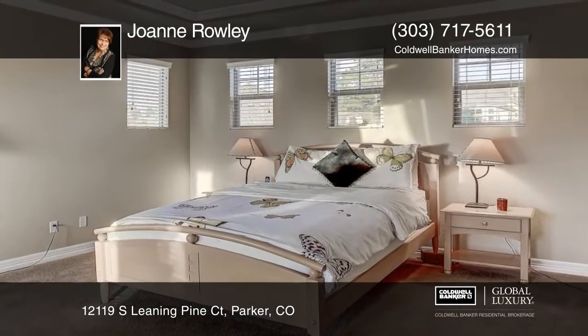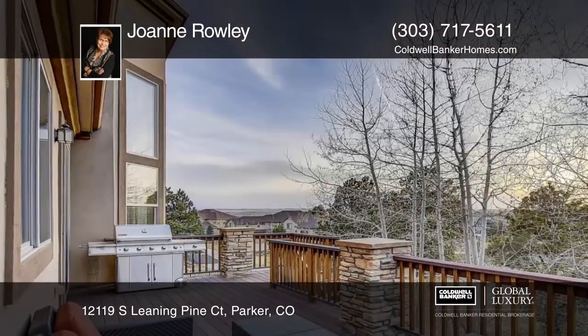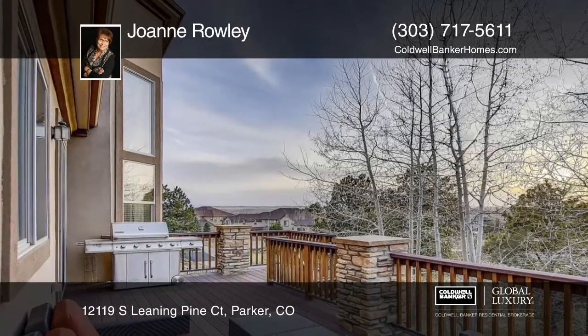Outside, you'll love the stunning mountain views from the composite deck and flagstone patio below, overlooking a spacious yard.